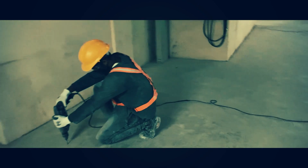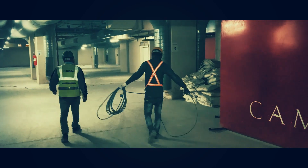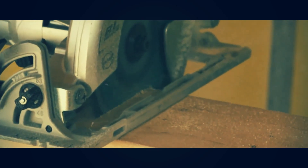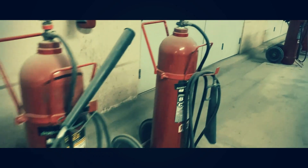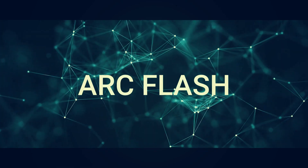Electricity is all around us — it is an essential element in our daily lives, and nearly everything we do is connected with electricity. On the job site, working around electricity can be very safe when workers properly identify and mitigate the hazards.